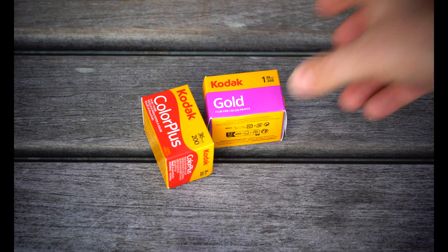Darren here with Learn Film Photography and today we're going to see what's the difference between Kodak Gold and Kodak Color Plus. My friend Dimitri over at Analog Cafe has a conspiracy theory. He believes that these two film stocks are exactly the same, just with different packaging and sold at different price points in different markets.